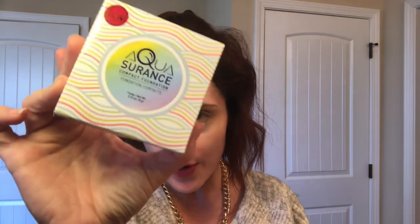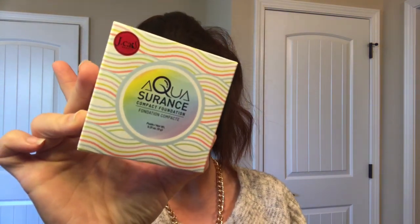I wanted to give a quick review today on a product that has been going crazy online. Everywhere you look on YouTube, vlogs, and any beauty community, they're all talking about this foundation right here from J-Cat Beauty. It is the Aqua Assurance Powder Foundation. I love powder foundations simply because they're quick and easy.